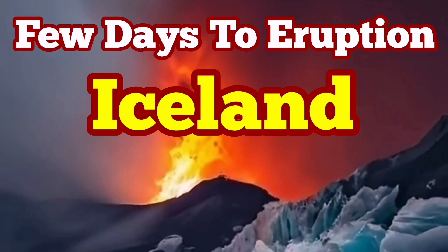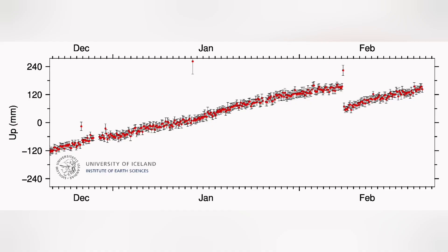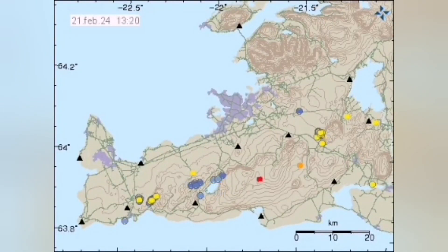It seems we have only a few days to a new eruption in Iceland in the Reykjanes Peninsula, especially in the Svartsengi volcanic system. Land uplift, swelling due to magma accumulation has reached almost the level it had before the February eruption. It's almost surpassing that threshold, probably just about to pass it. When such a thing happens, magma is accumulating under Svartsengi and then flowing sideways.